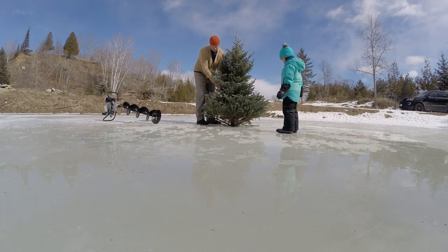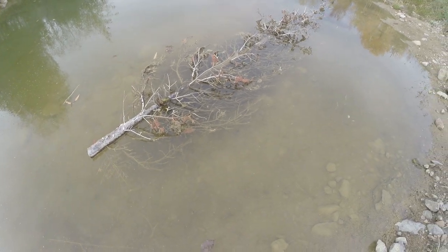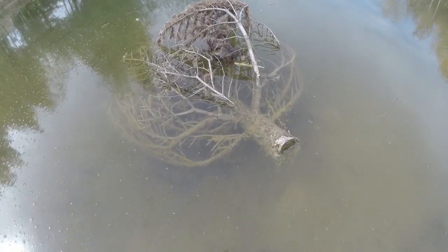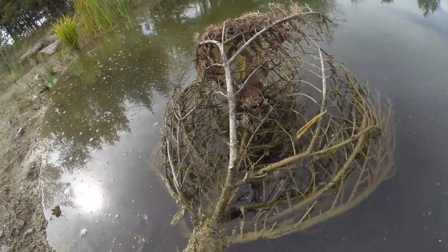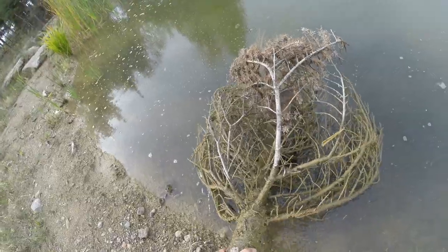Remember those Christmas trees we threw in last winter? They didn't sink — they floated around and kept blowing end for end, which was actually like a broom cleaning the surface, but they finally landed in a corner. I'm going to move them because we have an excavator on site doing other work and I might dig this corner of the pond out. Here are the trees — you can see frogs use them, there's minnows in there, and there's a giant bullfrog sitting in there. These bullfrogs are so tame; it's getting colder so they're moving slower, but I cannot get this frog out of the tree.